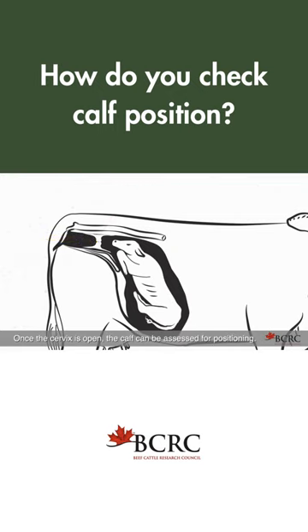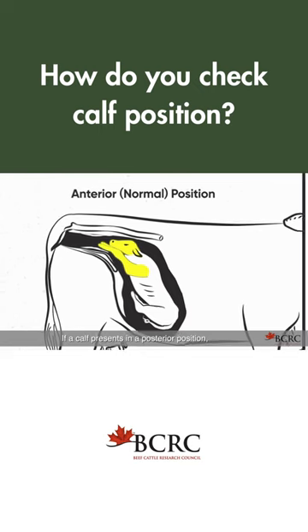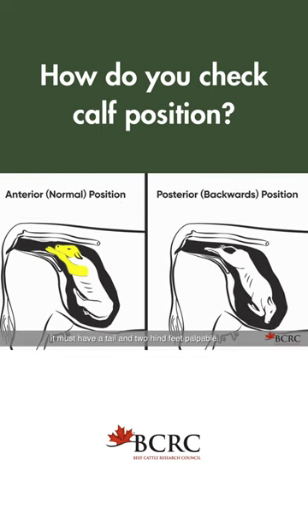Once the cervix is open, the calf can be assessed for positioning. A normal calf presentation is an anterior position, with a head and two front feet visible or palpable in the birth canal. If a calf presents in a posterior position, it must have a tail and two hind feet palpable.